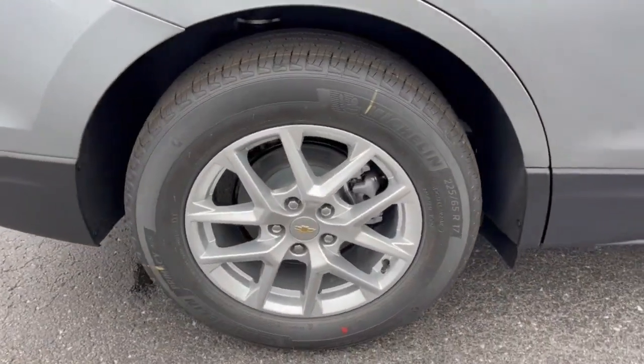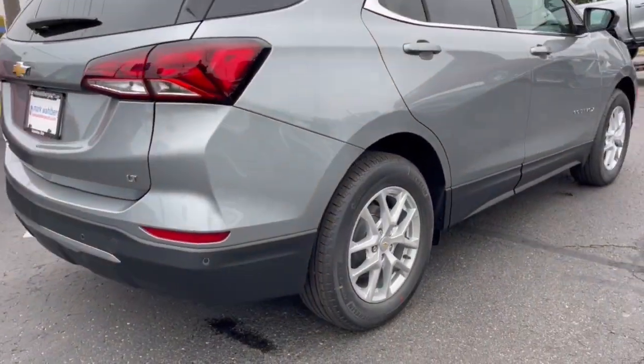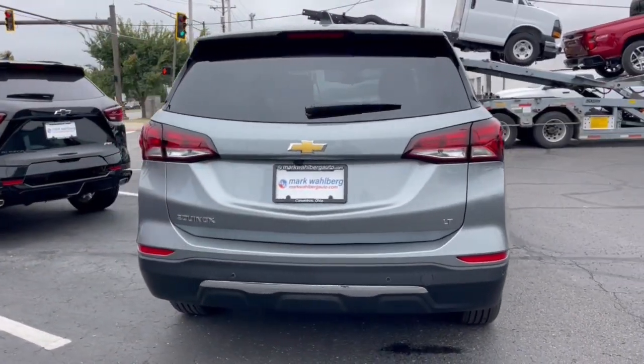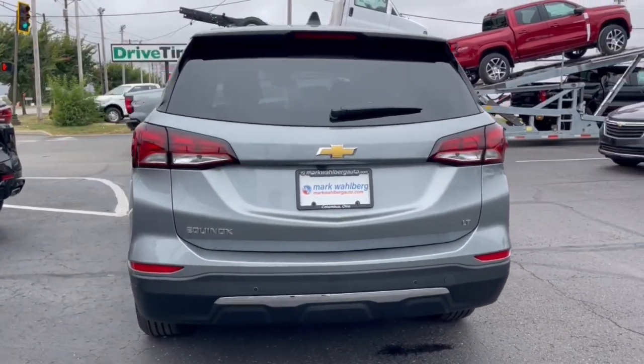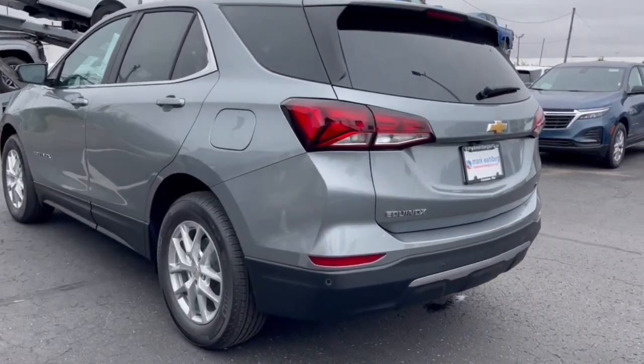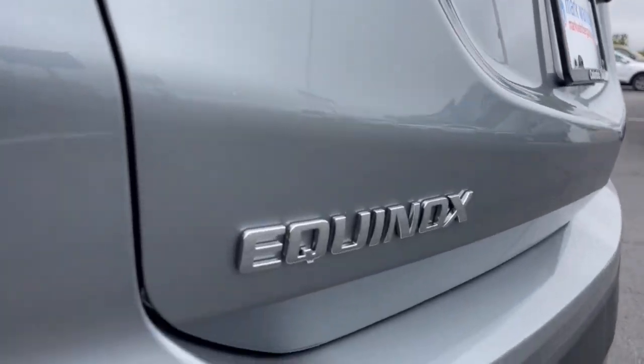The following are some of this vehicle's highlighted options: keyless entry, heated driver seat, premium sound system, power passenger seat, heated mirrors, satellite radio, power lift gate, steering wheel audio controls, aluminum wheels, heated front seat.